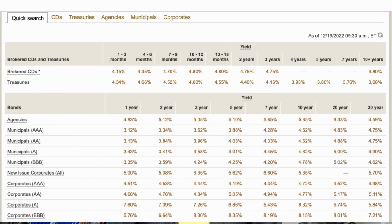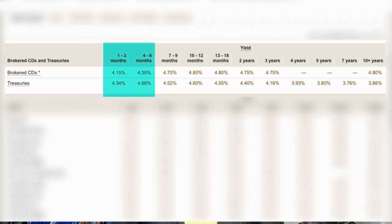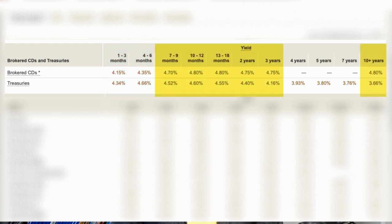So how do brokered CDs stack against T-bills? Let's look at the first difference: interest rates. This is a quick comparison from Vanguard's website on December 19, 2022. Looking at brokered CDs and treasuries — for a term between one and six months, treasuries offer a better rate than brokered CDs on this date. Then as the length of the term goes higher, rates for brokered CDs start to look more attractive, and you may be tempted to buy brokered CDs instead of treasuries.